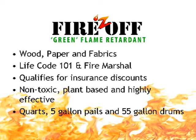Fires Off — the eco-friendly fire retardant for the 21st century. For wood, paper, and fabrics, for compliance with local regulations and Life Safety Code 101, qualifies for certain insurance discounts. Non-toxic, plant-based, and highly effective. Available in quarts, 5-gallon pails, and 55-gallon drums.